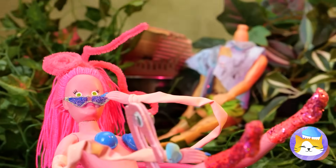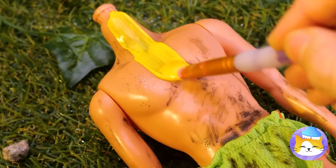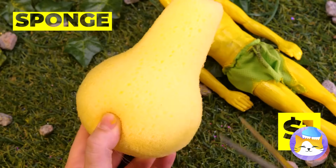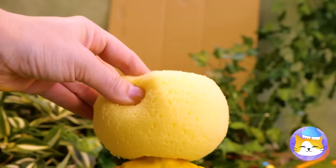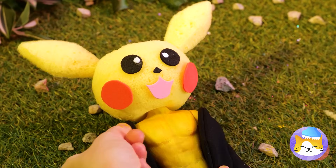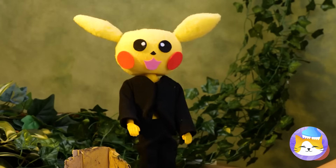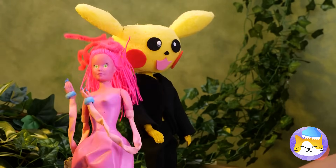Looks like somebody dropped in for a visit — why not have a makeover while you're here? Probably should do something about that head situation. It's Pikachu! And what a sharp dresser. Mommy's impressed — like, dinner date impressed.